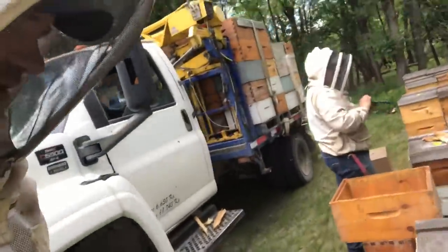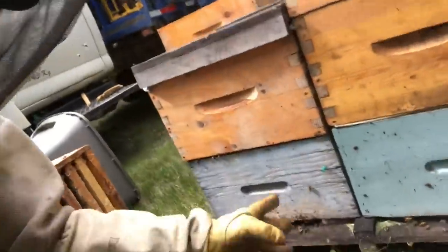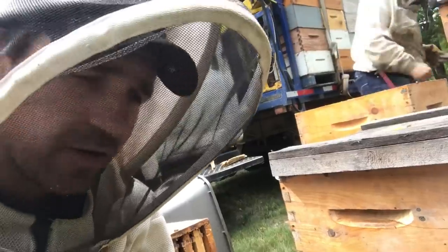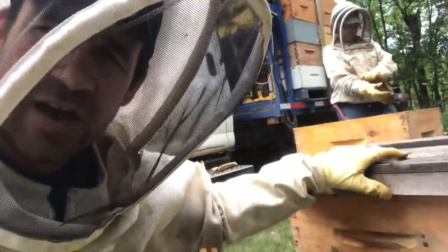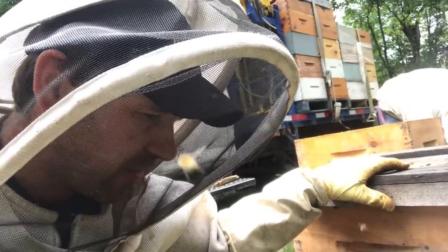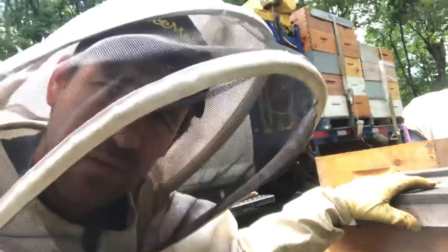These hives are bringing pollen in like crazy — streams of it. But there isn't much of a nectar flow today; I guess the flowers haven't sparked up yet. As we're working through shaking these bees down, we're not dealing with a whole lot of nectar, so we're not shaking a lot of nectar from the combs, which is kind of nice actually.